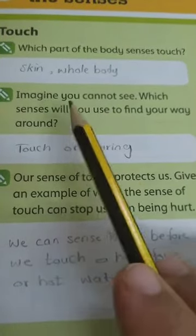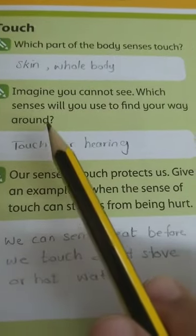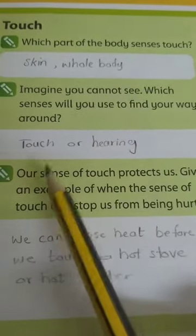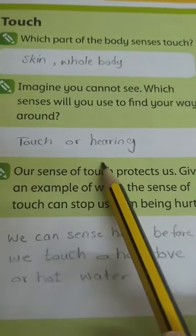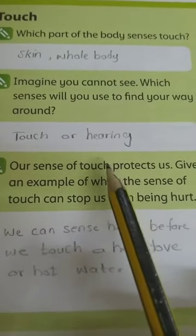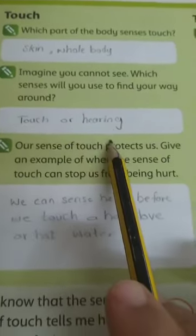Imagine you can't see, or you cover your eyes. If you cover your eyes now, which senses will you use to find your way? You will use the touching sense or the hearing sense. Can you use the smelling sense to find your way? No. You will use the touching sense or the hearing sense.